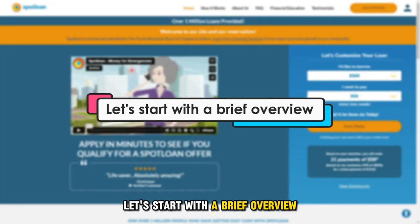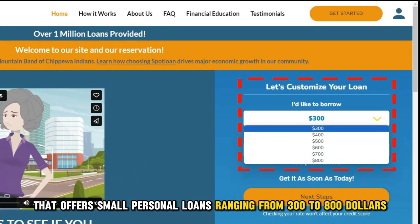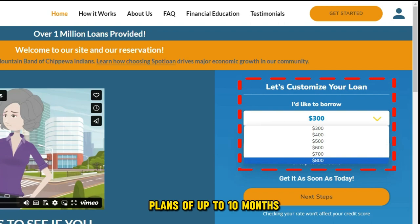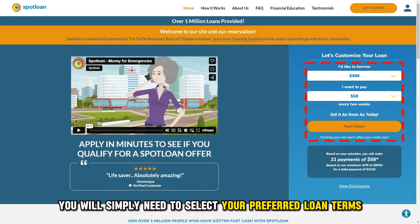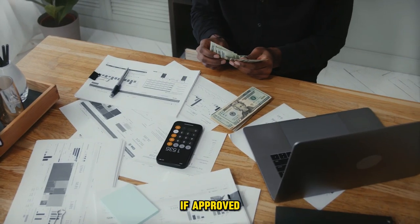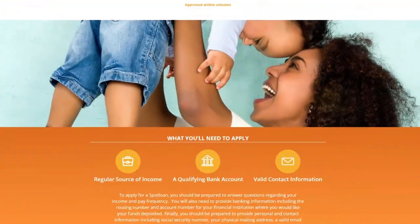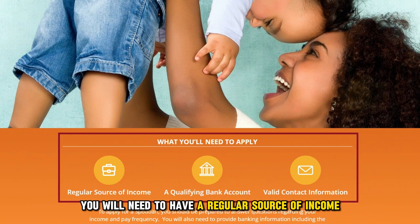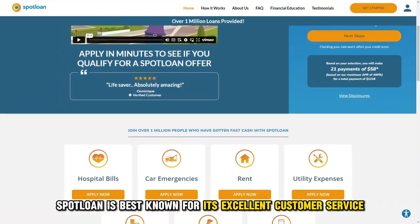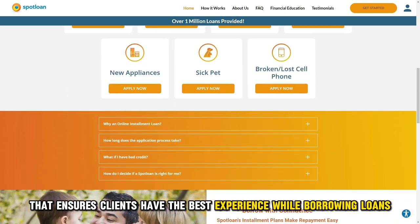Let's start with a brief overview. Spotloan is an online lender that offers small personal loans ranging from $300 to $800 with repayment plans of up to 10 months. To access a loan, you'll simply need to select your preferred loan terms and fill out an online application. If approved, you'll receive the amount in your bank account the same day or within two business days. You'll need to have a regular source of income, a valid bank account, and valid contact information. Spotloan is best known for its excellent customer service that ensures clients have the best experience while borrowing loans.